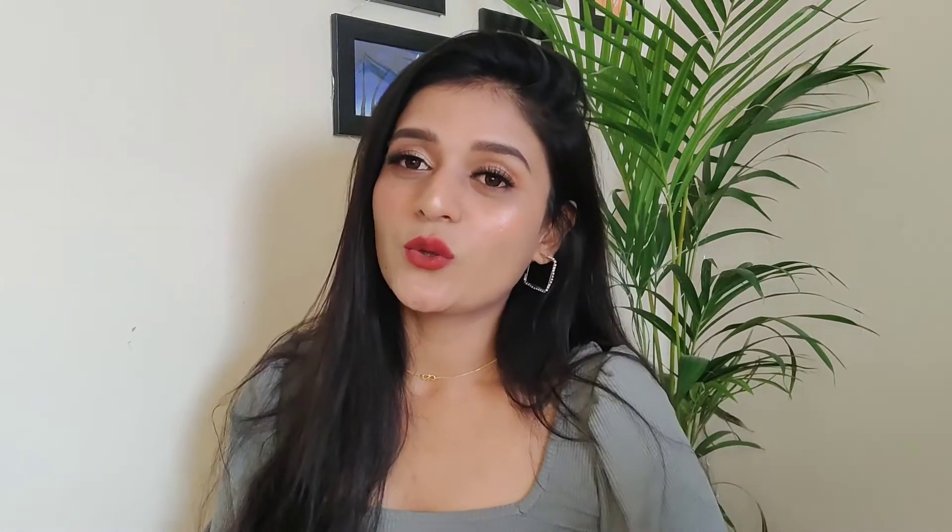Hi guys, welcome back to my channel, I'm Sheetal. Today's video is about lipsticks again — we're going to talk about the top 5 red lipsticks that will suit all Indian skin tones and look absolutely beautiful. All the lipsticks I've mentioned are going to be under a thousand rupees, so let's begin.